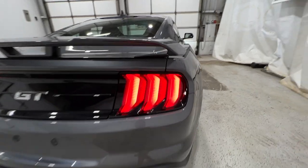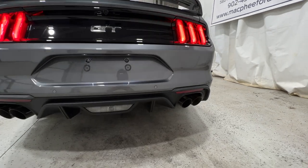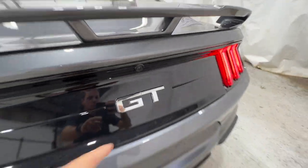We have the infamous Mustang sequential LED taillights, as well as the Active Valve Performance Exhaust. And also the rear parking sensors along the bottom of the bumper, with the reverse camera right there in the middle and your GT badge.